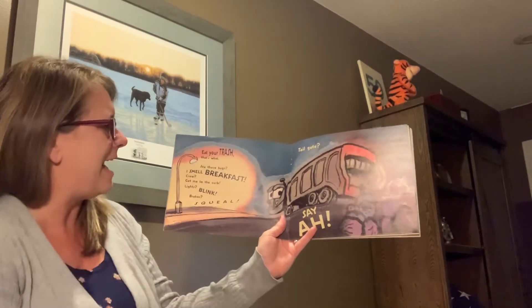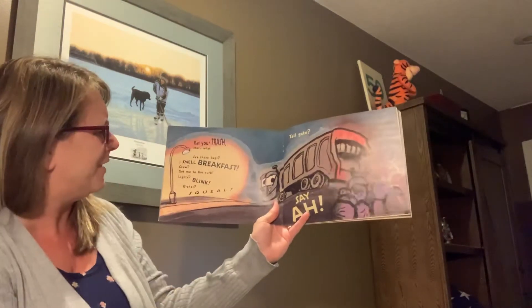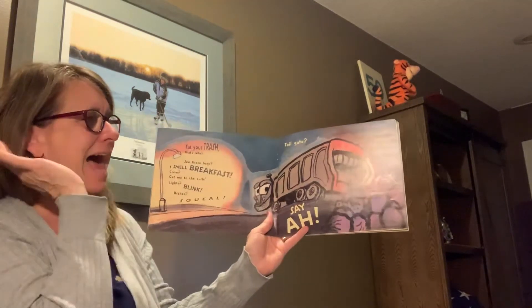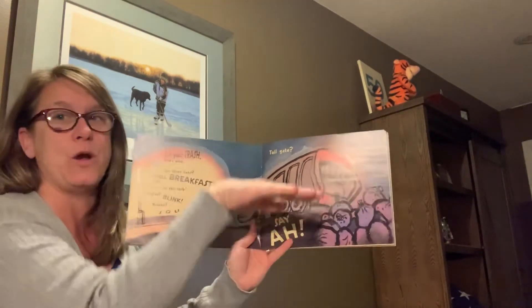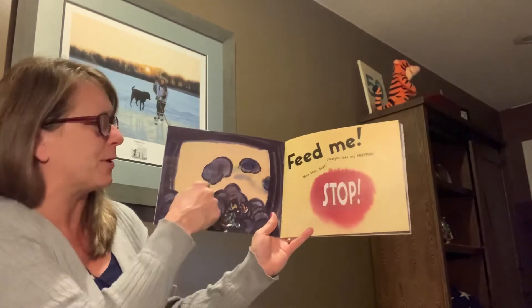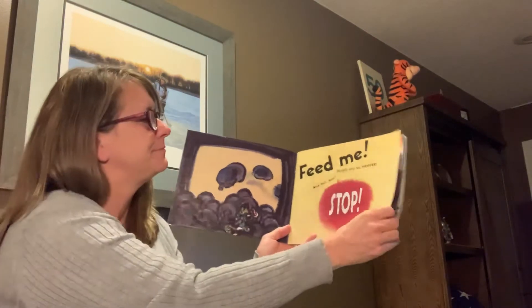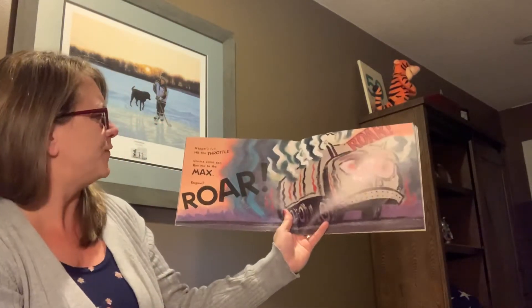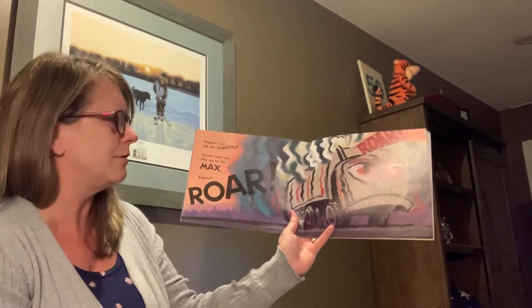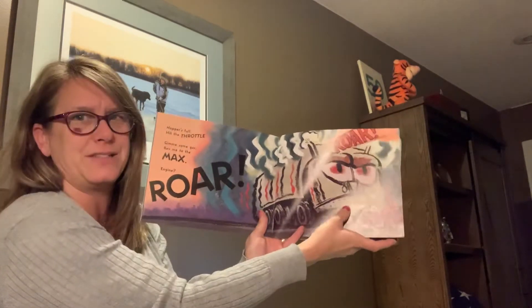See those bags? I smell breakfast. Crew, get me to the curb. Lights blink, brakes, wheel, tailgate. That's the tailgate back here — it opens and closes. Feed me. Straight into the hopper. Nice toss guys. Stop. Hopper's full. Hit the throttle. Give me some gas. Rev me to the max. Engine — rawr! He's doing some serious business. Look at that working face.